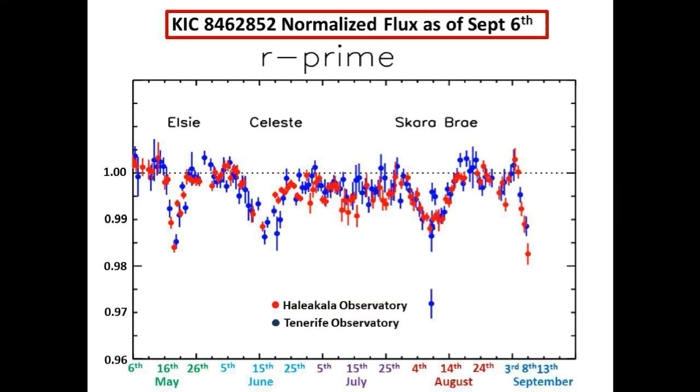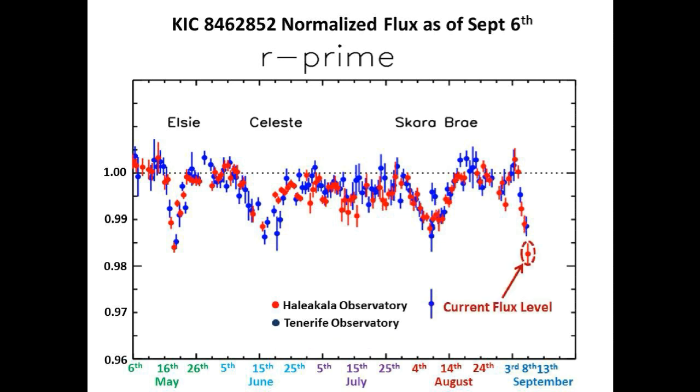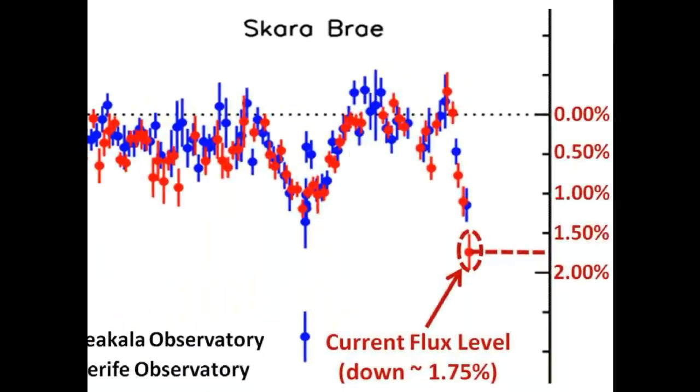This is today's updated light curve of Tabby Star from Tabby's team, taken in the R-band and at two different sites — one in Spain and one in Hawaii. Here is the current flux level of Tabby Star, highlighted and circled in red. In just two and a half days, the flux is down approximately 1.75% and looks to be steeply heading down even further.